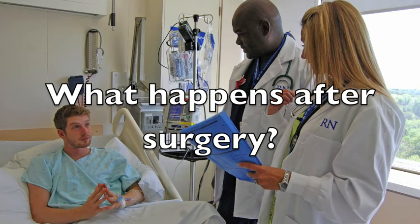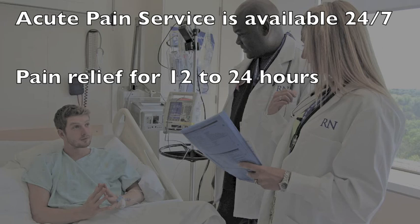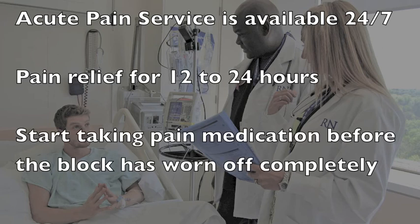Someone from the acute pain service will see you after surgery to make sure your pain is well controlled. The acute pain service is also available 24 hours a day, 7 days a week for any concerns about your pain management. The freezing medication lasts for approximately 12 to 24 hours. Be sure to fill the pain medication prescription ordered by your surgeon. As the freezing medication wears off, you will slowly become more aware of pain. It will be important to start taking pain medications by mouth as soon as this happens, before the block has worn off completely. If the block is still working during the evening, we often recommend taking a dose of pain medication before you go to sleep.